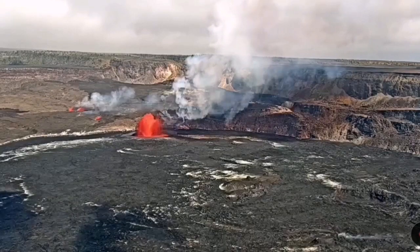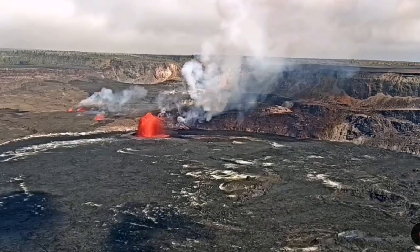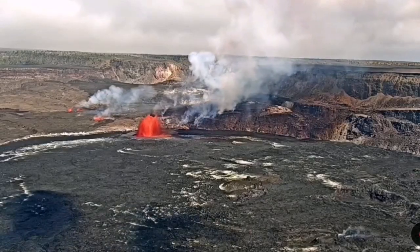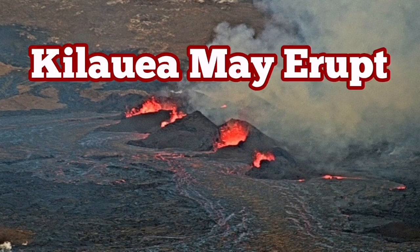The magma is rising and pushing, adding to the mass of the ground underneath. That mass is actually picked up by our devices — we measure the bulging of the ground by satellite.